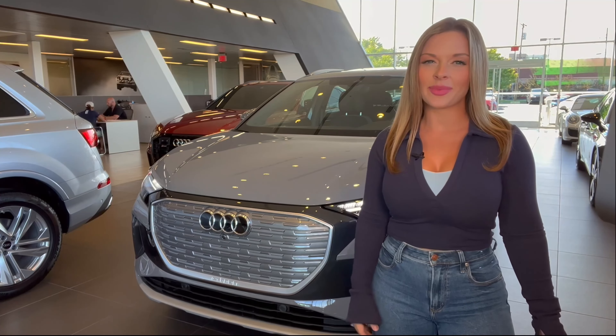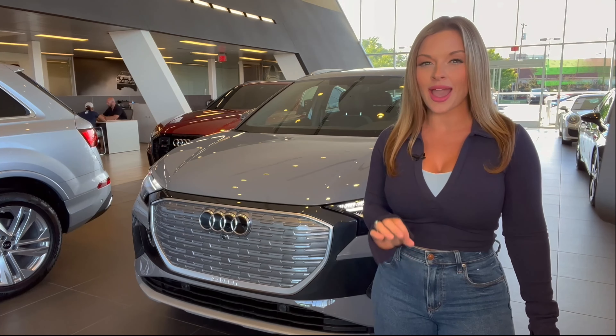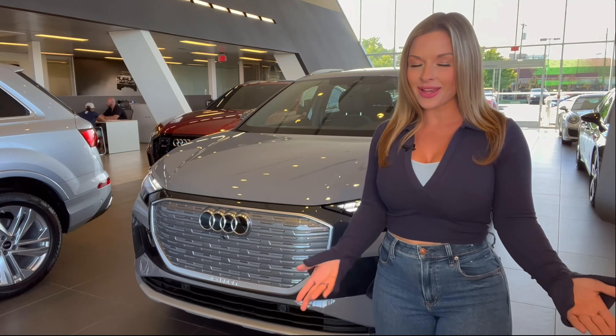Hi guys, Liz Janot here of SUVs.com, back with another two-minute review. This week we're taking a look at the all-new Audi Q4 e-tron, and I want to make sure I thank Audi Cherry Hill for having me by.